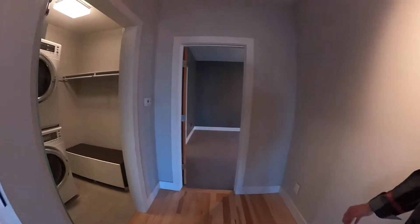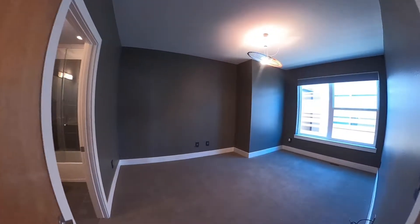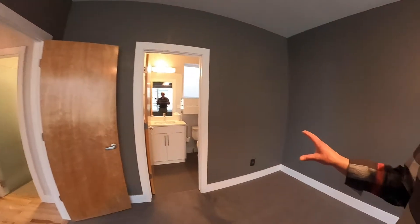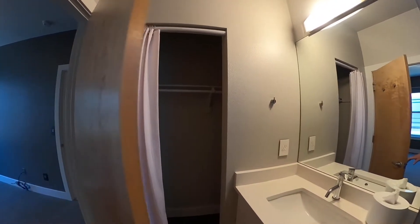Over on this side there's a very nice spacious laundry area. Then the second bedroom on this level is also a very good size with an ensuite bath — you've got a tub and a shower, and back behind there's a closet for this bedroom.